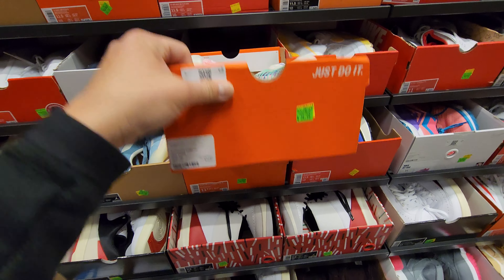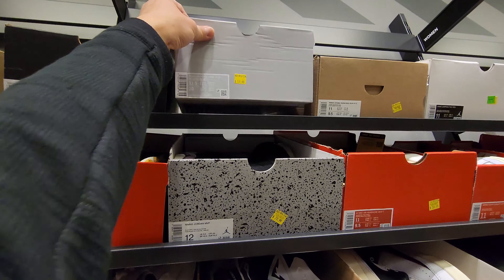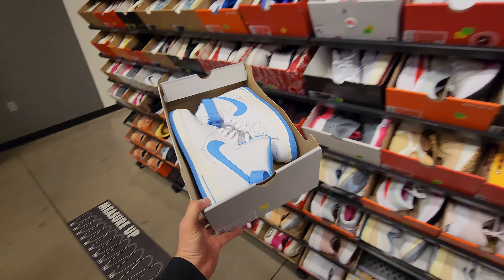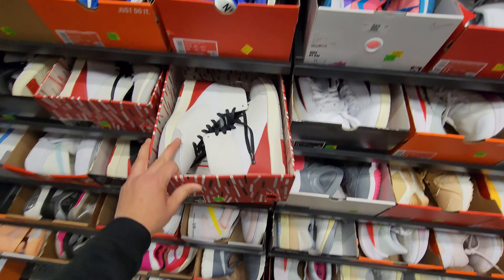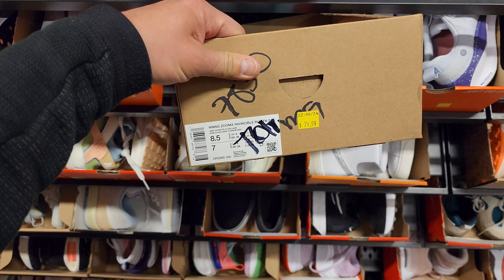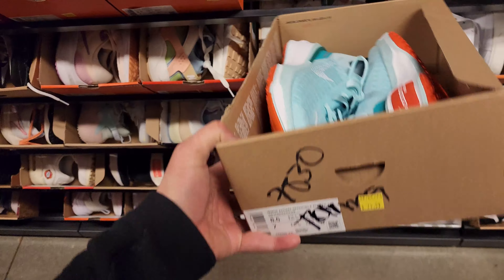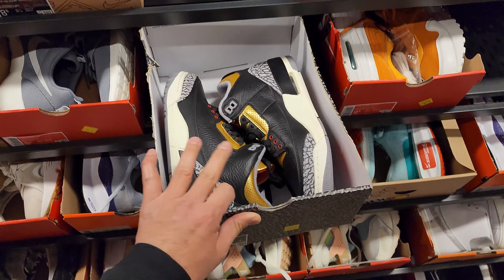Definitely need to go through the women's section. 35 for Pegasus Turbos — if you just need to run, grab a pair. Size 11.5 and size 10 men's — 60 bucks, crazy. Extended size pricing: 70 for these Jordans, 50 for these right here. Zoom X — tons of Zoom, max big stack — 80 dollars for those. Jordan 3 Blacks for 160.